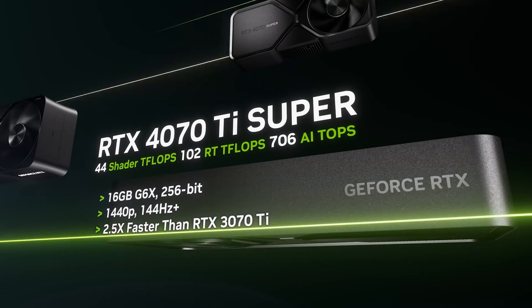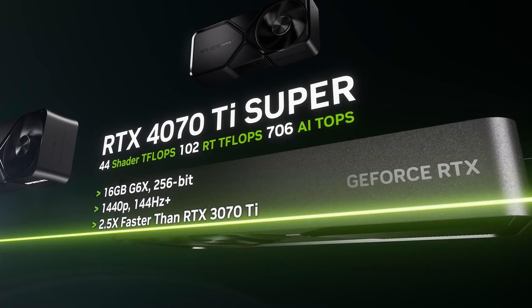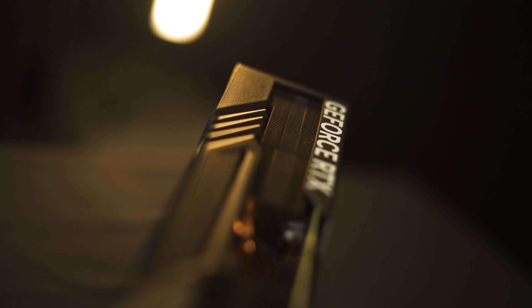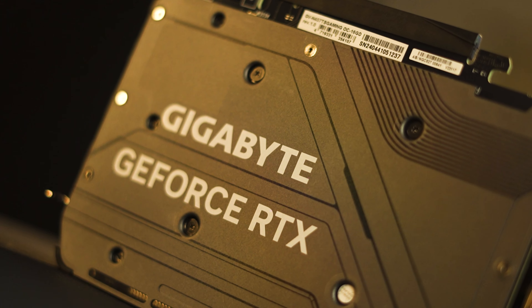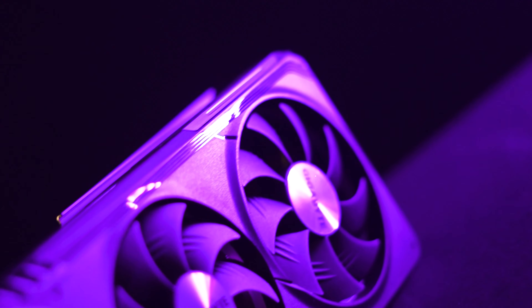Now let's go to the numbers. With a core clock of 2,655 MHz and a whopping 8,448 CUDA cores, this card is built for serious gaming. Plus, with 16 GB of memory running at 21 Gbps, you'll never run out of space for your games. And the main thing — this card supports super high resolutions, so your games will look sharp and clear.